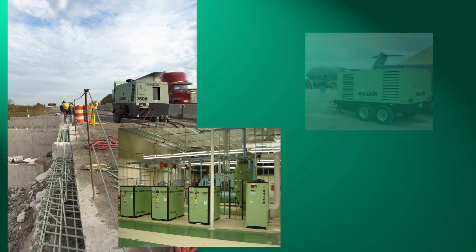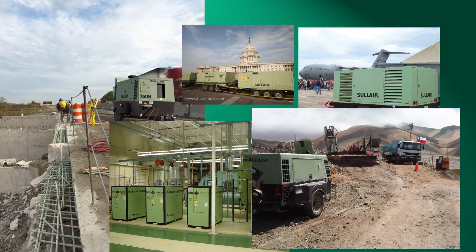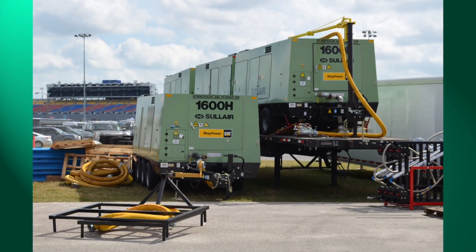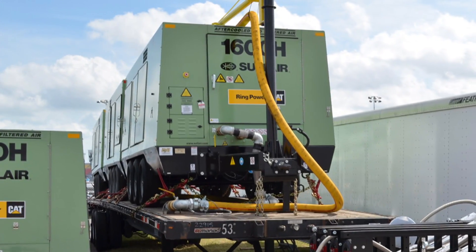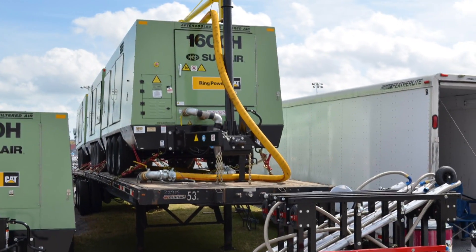Solaire portable and stationary air power systems are used for a variety of applications in a wide range of markets. One unique application is the acceleration of the drying process. Just as wind after a rain will quickly dry everything in its path, so does the focused discharge of high-pressure air from a Solaire air compressor, which can drastically decrease the time it takes to dry a surface than if the surface was left to dry alone.